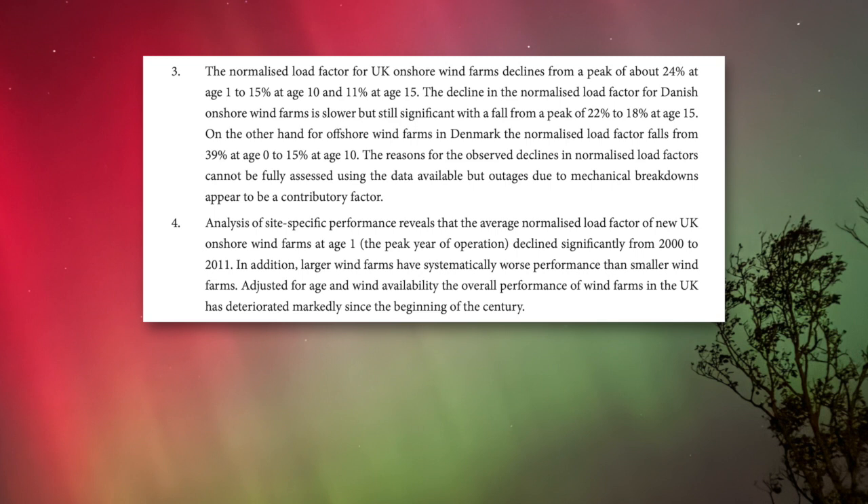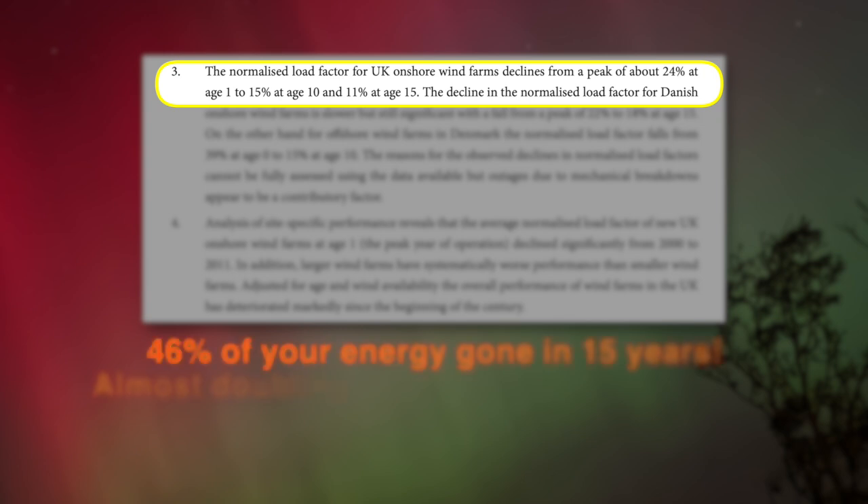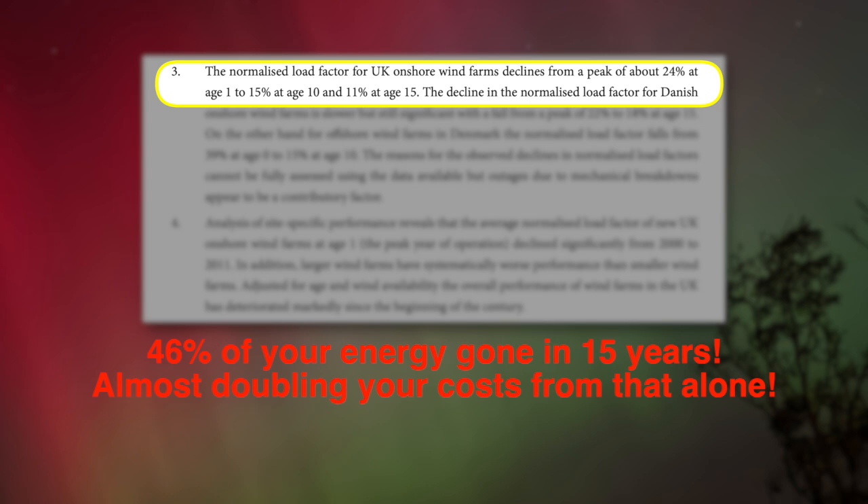His work doesn't rely on what people tell him — he goes through the actual accounts of the wind companies to get the raw data, then compiles a report. The link is in the description below. Let's look at how long you can expect turbines to last and what performance you get. The normalized load factor declined from a peak of about 24% at age one down to 15% at age 10 — that's a drop of 46% in energy output over 15 years. This is a remarkably fast decline.